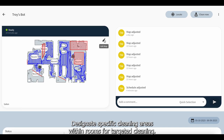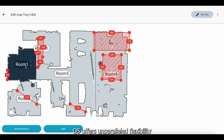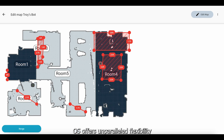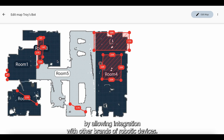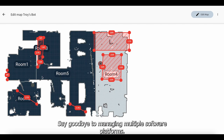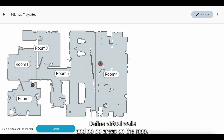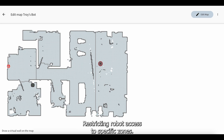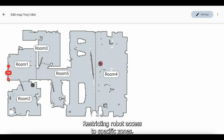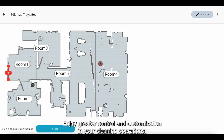Designate specific cleaning areas within rooms for targeted cleaning. FieldBots OS offers unparalleled flexibility by allowing integration with other brands of robotic devices — say goodbye to managing multiple software platforms. Define virtual walls and no-go areas on the map, restricting robot access to specific zones, and enjoy greater control and customization in your cleaning operations.